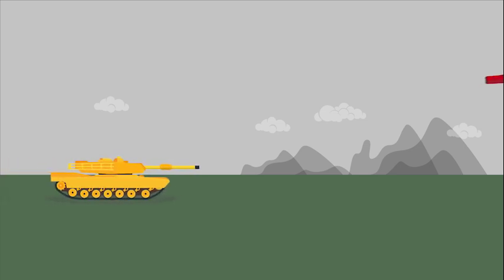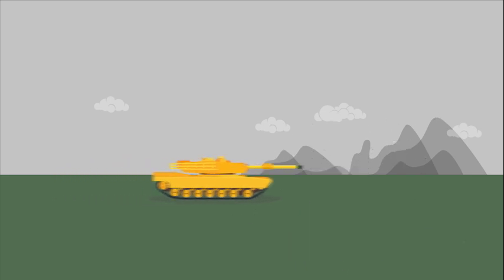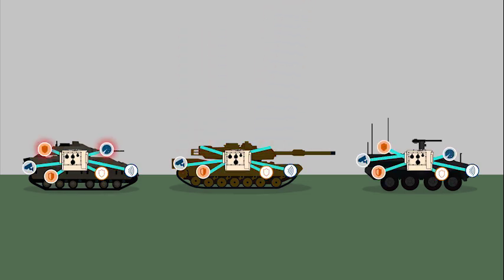And boom — your tank is back in action and back to defeating all threats. And the bang for the buck gets even bigger when you leverage mature MAPS components in upgrading other vehicles.